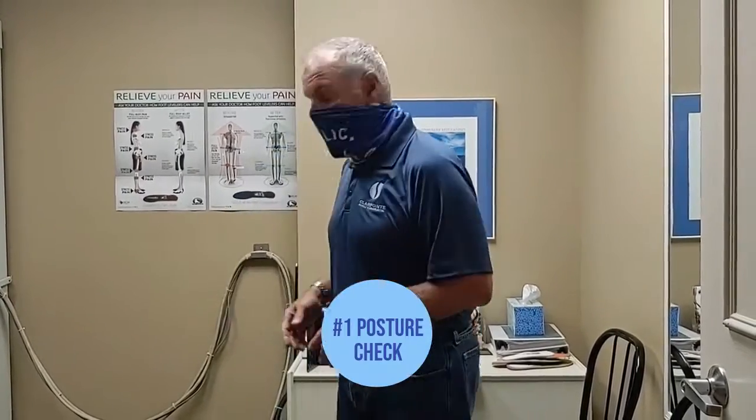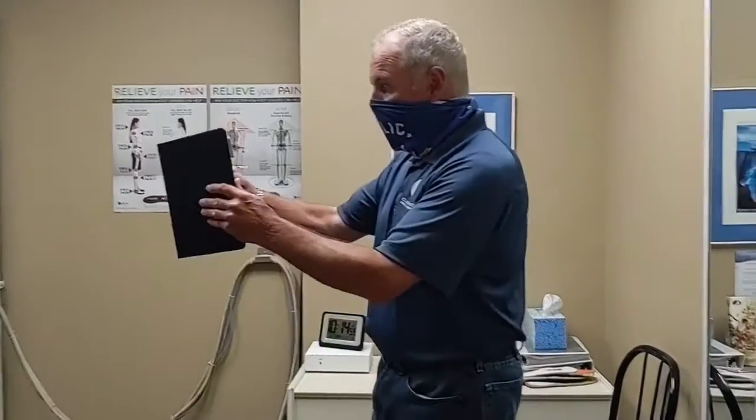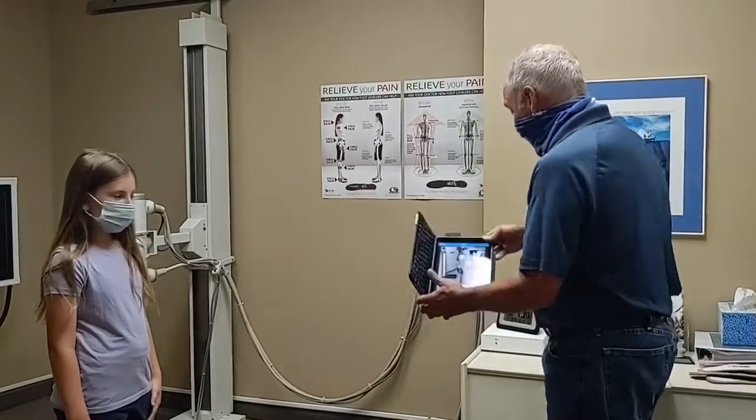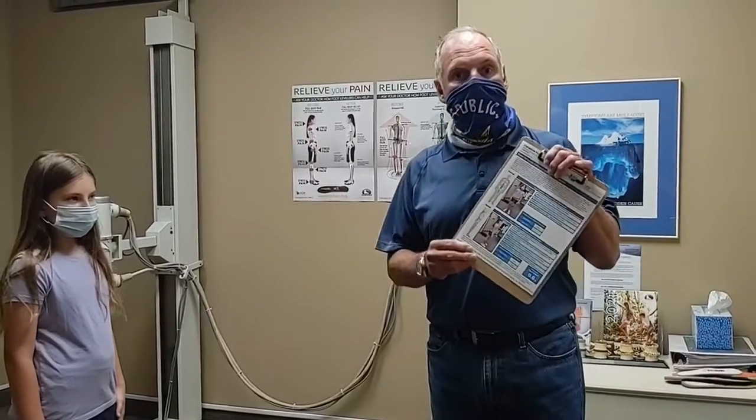The first thing is we're going to check their posture. We have a screening system where we can take a picture of their posture and it gets analyzed on the iPad, and it prints out a report that we can show you.